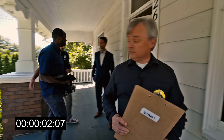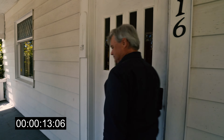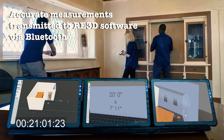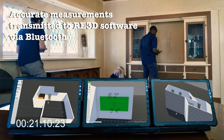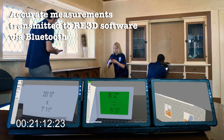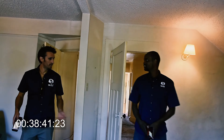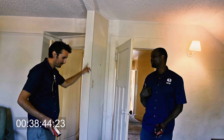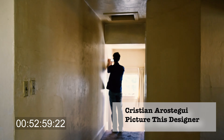Let's head on inside. Really happy that you're here because we need you. This feels like visiting my grandparents.